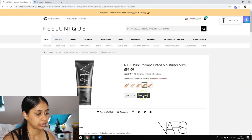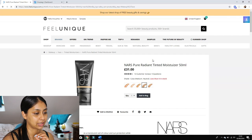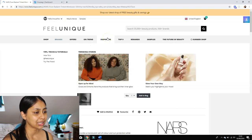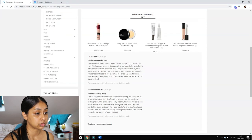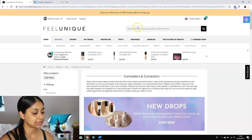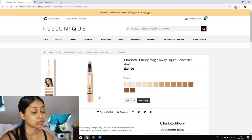I think I want the NARS tinted moisturizer for sure. Oh, they have it — they have my shade! Cuba was the one I wanted to get. I'm so excited — they have less than five in stock though. Shall we look for concealer? I'm so obsessed with my Tarte concealer, but oh wait — there's the Charlotte Tilbury concealer I wanted to try. She came out with a new one — the Magic Away Liquid Concealer, apparently it's really full coverage.